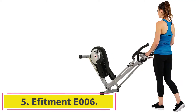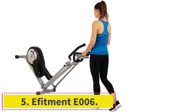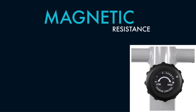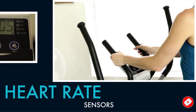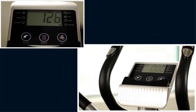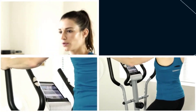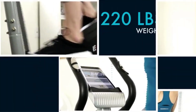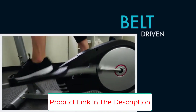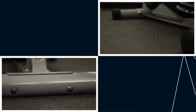Number five is the AFITMENT E006, the last elliptical on this list. Like most others, it uses a magnetic tension system with eight resistance levels. Its best feature is its compact design — just 50 by 23.5 by 62 inches and weighing only 63 pounds — making it a great space-saving option for small home gyms. The stride length is 11 inches, so keep that in mind if you're above average height. The basic LCD monitor includes heart rate monitoring via pulse sensors, plus distance, time, calories, speed, and odometer readings.